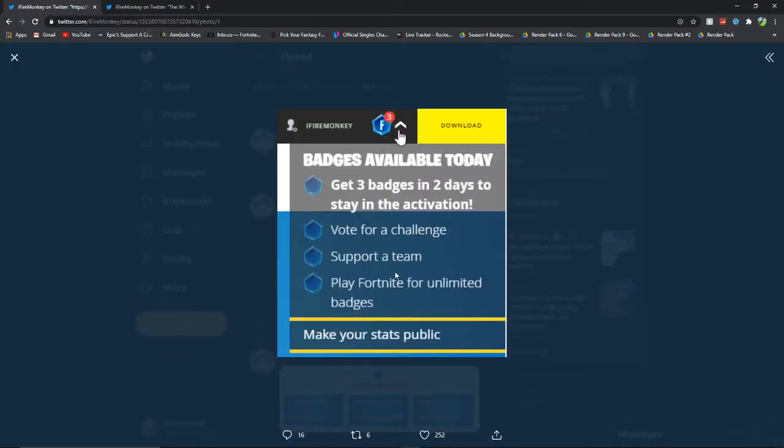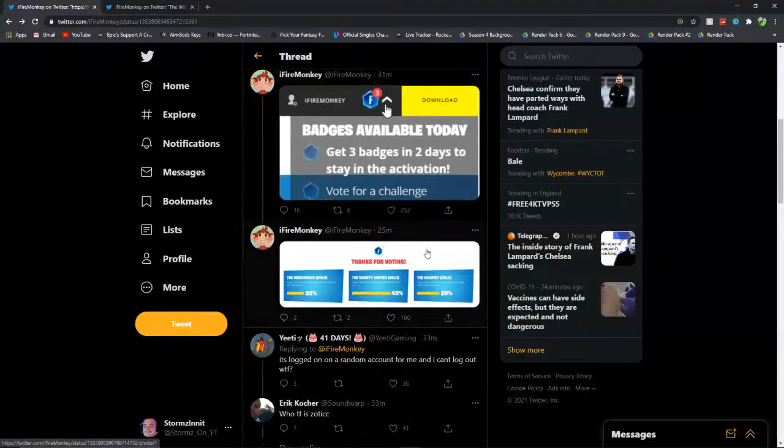As you can see there is a picture from FireMonkey that says badges available today, and there are some different badges which you can complete. I'm not 100% sure what they're for. It says get three badges in two days to stay in the activation — so I think it's basically a kind of challenge for everyone. Vote for a challenge, support a team, and play Fortnite for unlimited badges. That looks pretty cool.